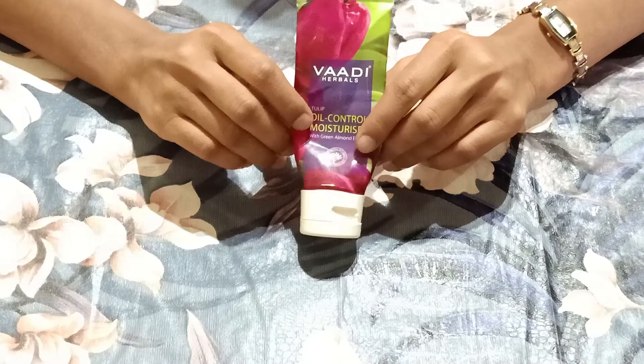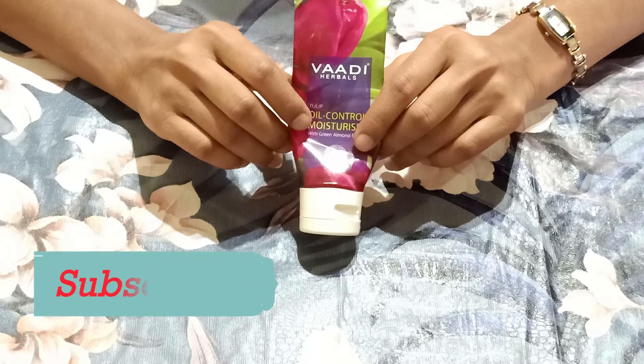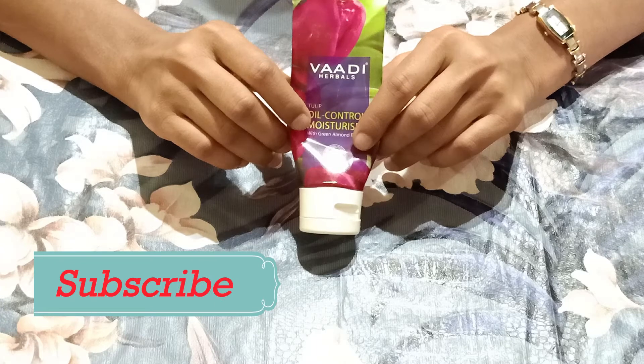Apply it on your clean face and neck. Use it in the morning and evening. This is under 100 rupees product — its price is 65 rupees, and you get a 60 ml product, which is a very reasonable price.